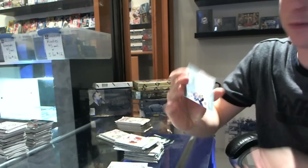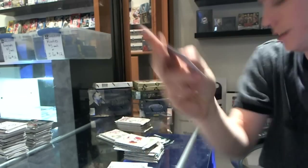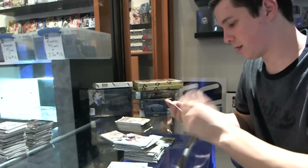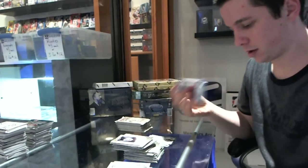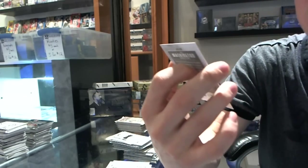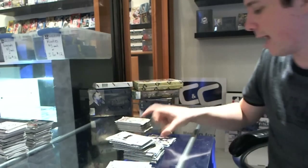Autograph for the Tampa Bay Lightning: Dustin Tokarski — that's a good one. Base — we've got a Deep in the Crease for the Washington Capitals: Semyon Varlamov, Michael Neuvirth, Braden Holtby, and Philipp Grubauer.